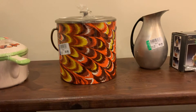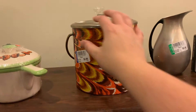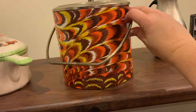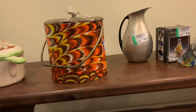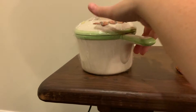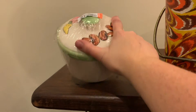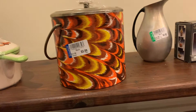Then we have this really groovy retro ice bucket — check that out. I love that. Would you call those peacock feathers, maybe? Maybe. But that is just so mid-century. That's cute; I love it. This little guy was $3.99, and our ice bucket was $3.99 as well. I think the prices at this Tennessee Goodwill might have been a little bit higher.